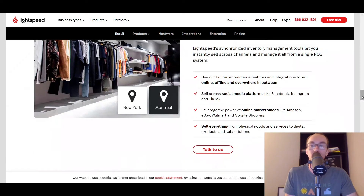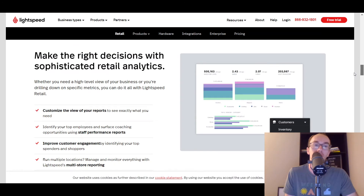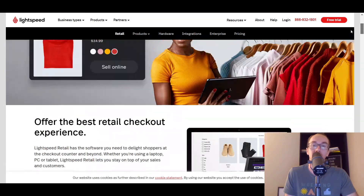Lightspeed is definitely another one worth taking a look at, with availability across various different country locations as well.